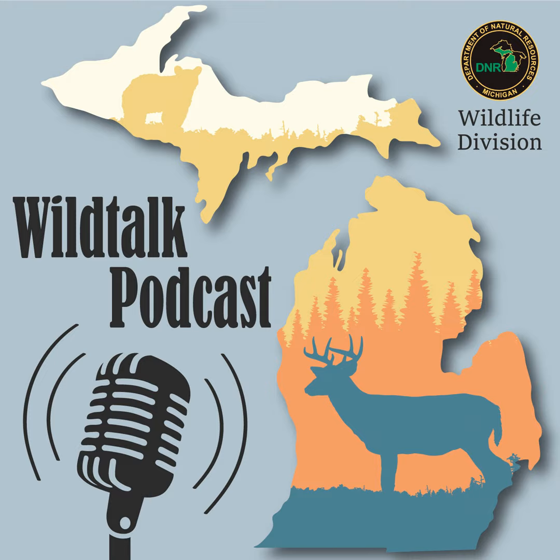You know what that sound means. It's time for the Michigan DNR's Wild Talk Podcast, where representatives from the DNR's Wildlife Division chew the fat and shoot the scat about all things habitat, feathers, and fur. With insights, interviews, and your questions answered on the air, you'll get a better picture of what's happening in the world of wildlife here in the great state of Michigan.